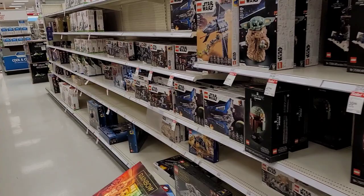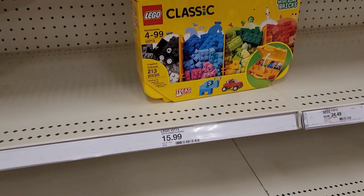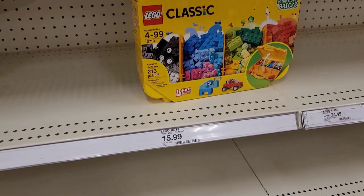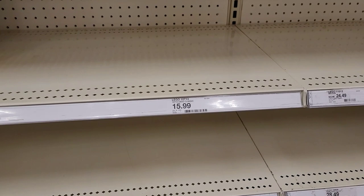All right, we are in the Lego aisle, though it is like Ghost Town. Oh, here we have some classics and a bucket. What are the ages on this? Four to 99 — that's right. I do love a good Lego, I'm not going to lie. So we'll get this one — it's only $16, and it's the last one. We'll do that one.